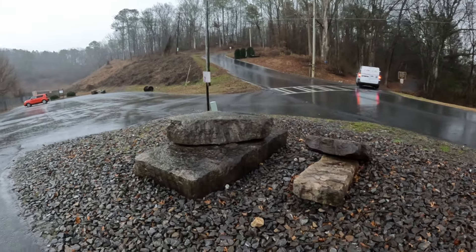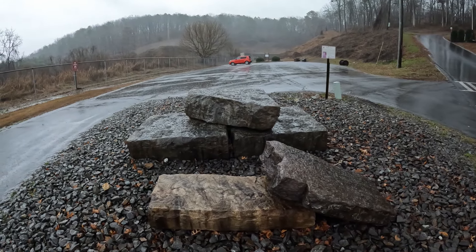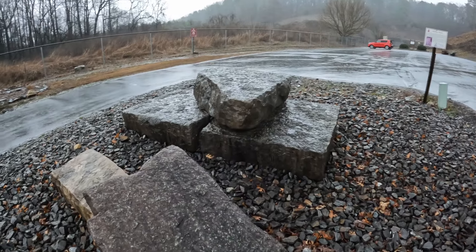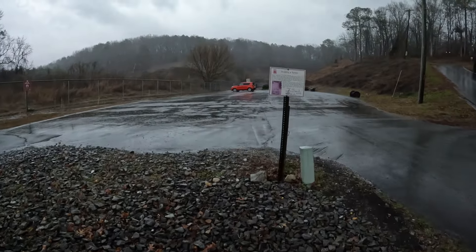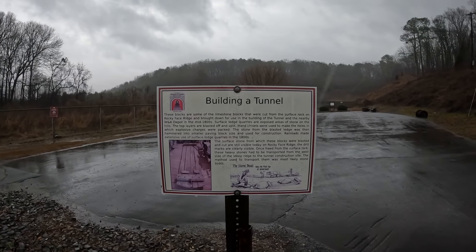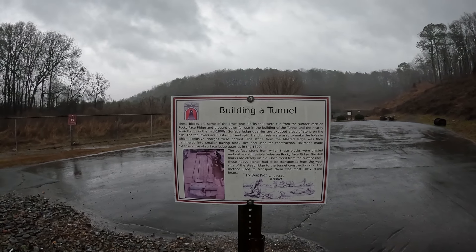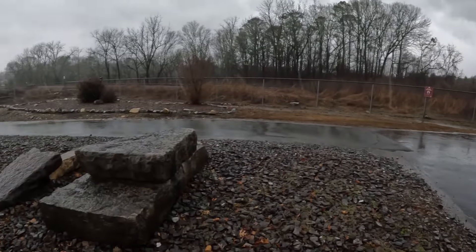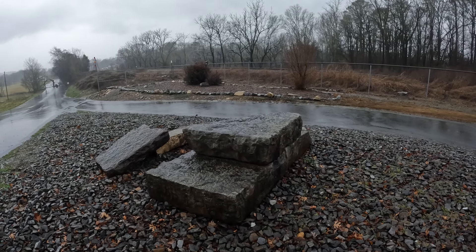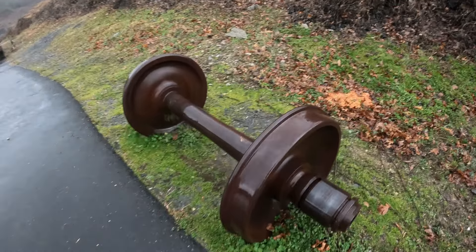Now before we go in, I'll show you some of the stuff they have out here. These are some of the rocks — limestone blocks, actually — that were used to build the tunnel originally back in 1850. The sign reads: 'These blocks are some of the limestone blocks that were cut from the surface rock on Rocky Face Ridge and brought down for use in the building of the tunnel and the nearby W&A depot in the mid-1800s.' And that's something you don't see every day — there is a big giant train wheel sitting out here.